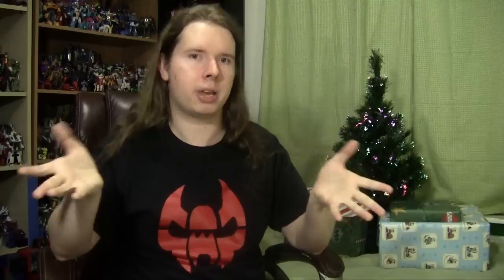So next up on Toycember, I feel like another transformer foursome, and this one's gonna be a little bit more special for me. To see what it is, as always, wait till we open tomorrow's present.